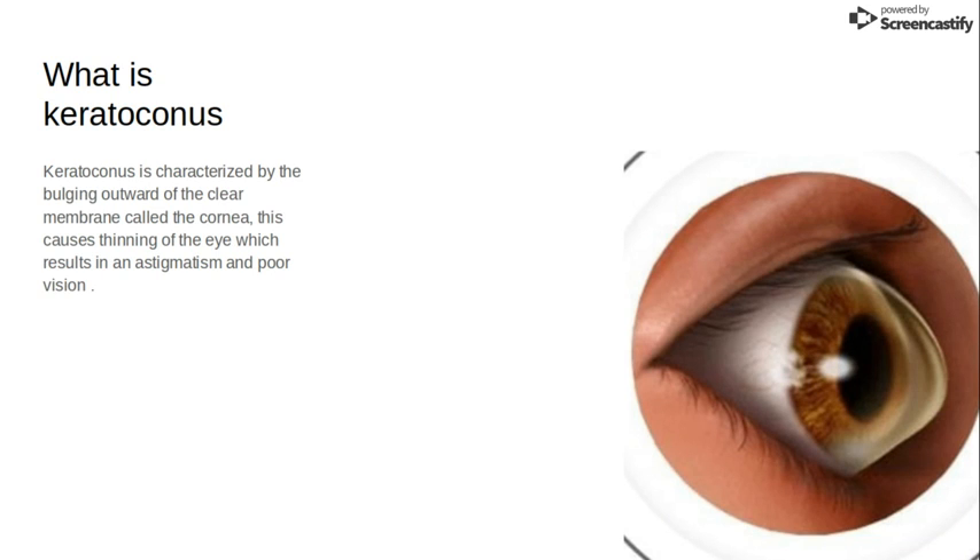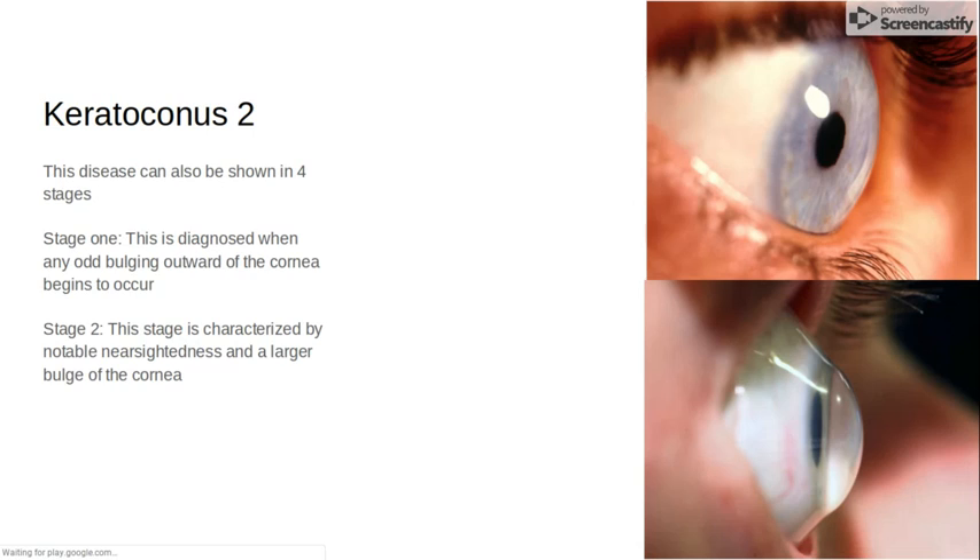So what is keratoconus? Keratoconus is characterized by the bulging outward of the clear membrane called the cornea. This is due to squinting, and the more you squint the more you bulge your cornea, and this causes thinning of the eye which results in astigmatism, poor vision, and eventually blindness.